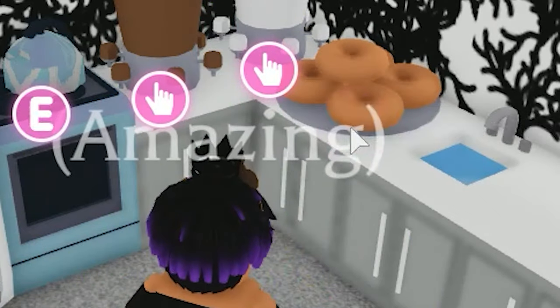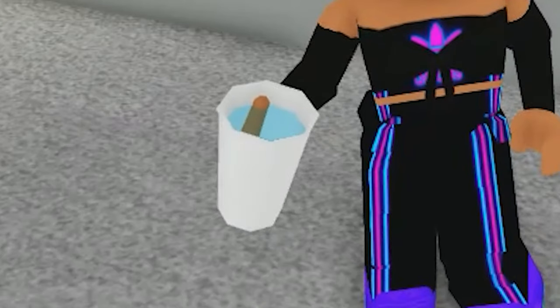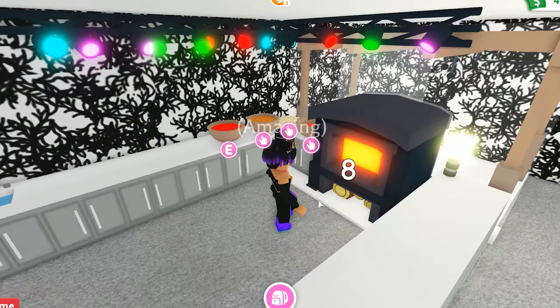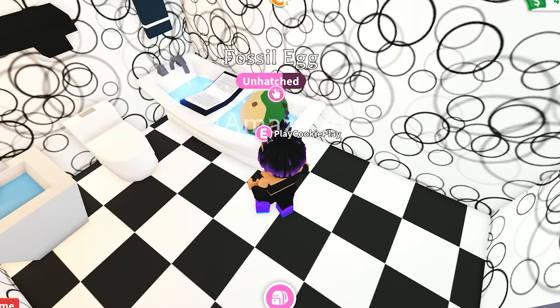I'm gonna climb over the counter — don't tell anyone. Grab a donut, put chocolate icing on it, enjoy. Grab a water cup. I wanna make a pizza — put everything in, yum. Any house with food makes me happy. Yes, pizza! Alright, fossil egg, come on. It's almost ready to hatch.